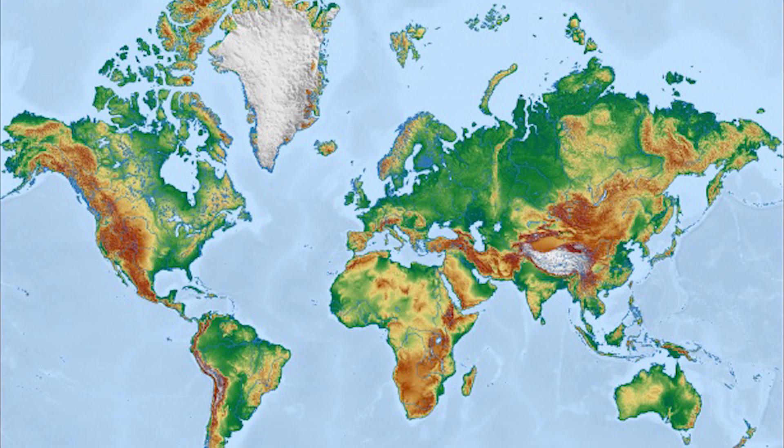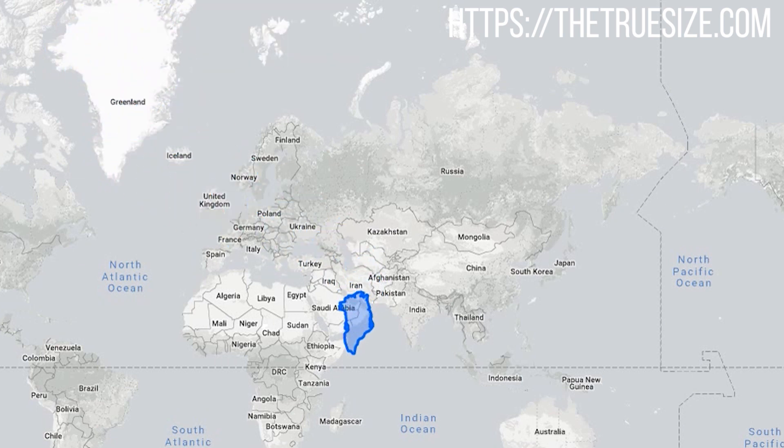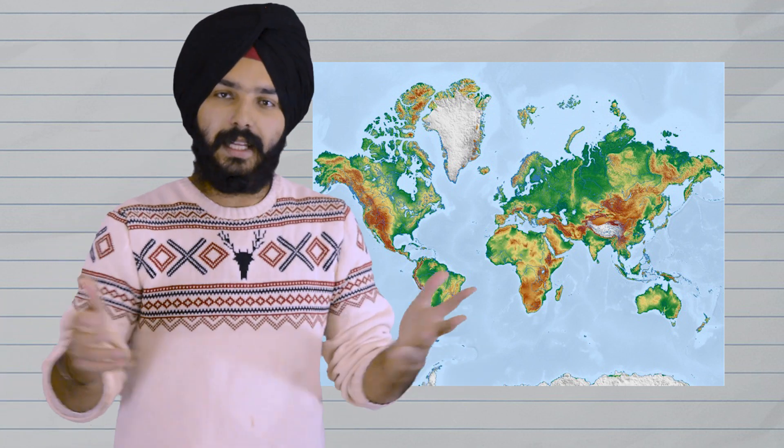Welcome back to another video. This is the 2D world map of the Earth, and we have all seen this map everywhere — it's been hardwired in our brains. Now there is a thing about this map: it's pretty good at one thing — fooling us, especially about sizes. Let's take Greenland for example. It looks pretty massive sitting right at the top, but if we bring it down right to the equator, this is the actual size of Greenland, which changes the perspective entirely.